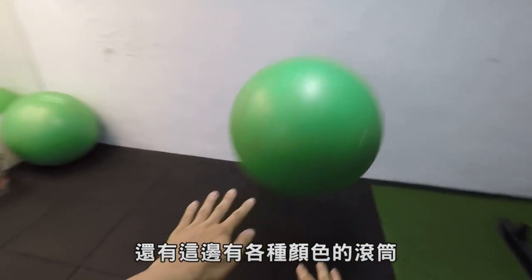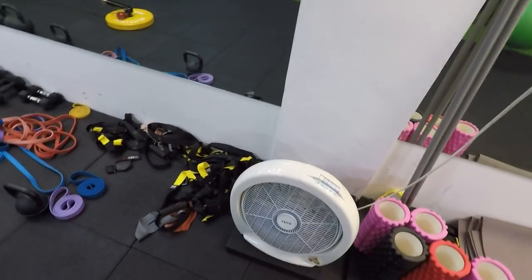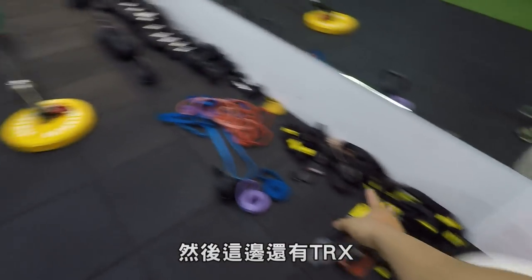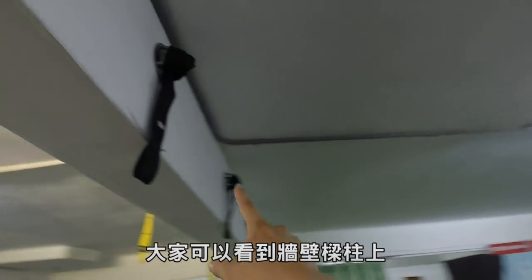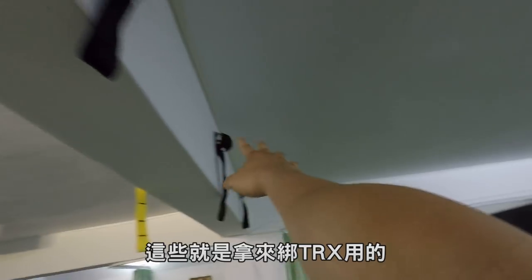然後這個是瑜伽球，還有這邊有各種顏色的滾筒，可以拿來做伸展或放鬆。然後這邊還有TRX，大家可以看到牆壁梁柱上掛了很多鉤子啊、繩帶，這些就是拿來綁TRX用的。